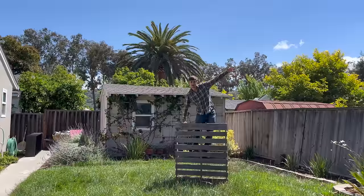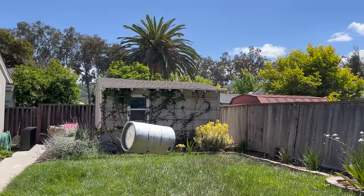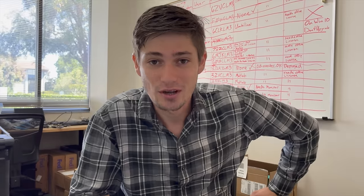We have an orange bucket, a shipping pallet, an office chair, a garbage can, a gear kit, a barbecue grill, and finally a pickup truck. So let's get started.